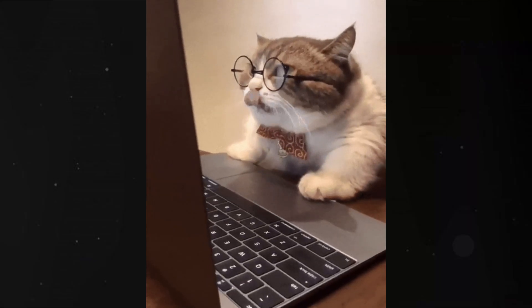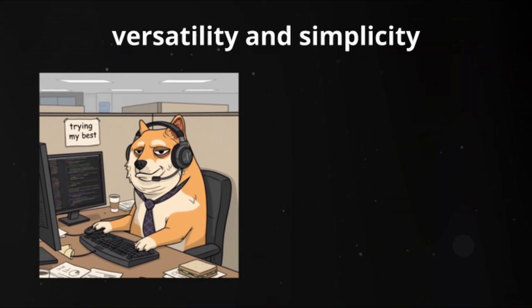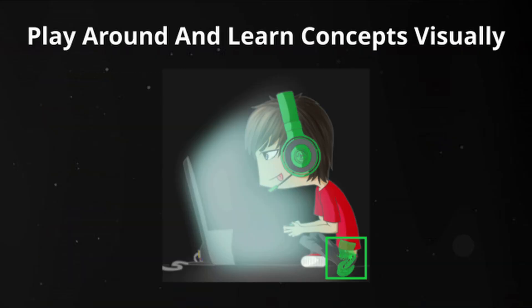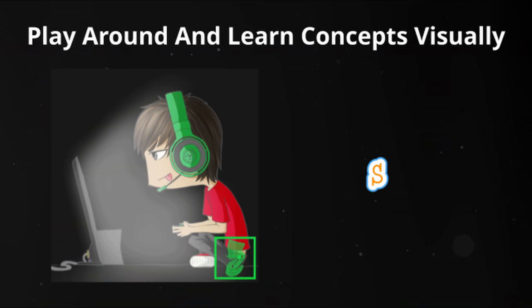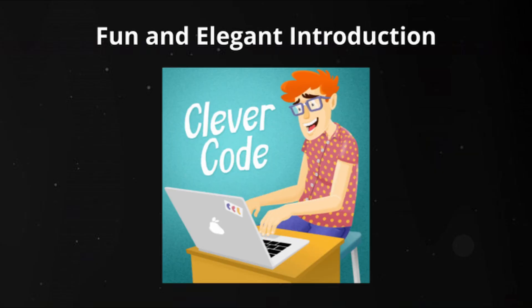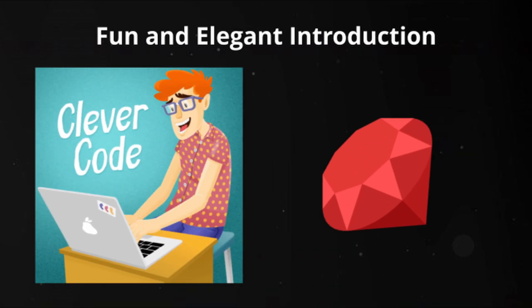So which one is the easiest? Honestly, it depends on your goal. If you want versatility and simplicity, start with Python. If you want to build for the web, go for JavaScript. If you want to play around and learn concepts visually, try Scratch. If you want to build mobile apps, Swift or Kotlin are your friends. If you want a fun and elegant introduction, check out Ruby.